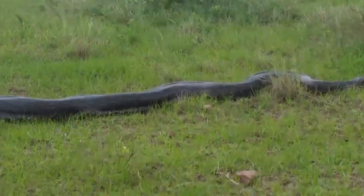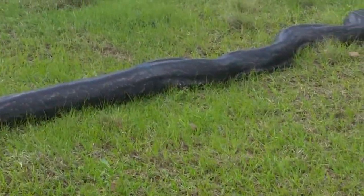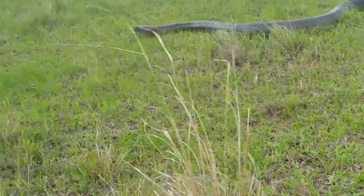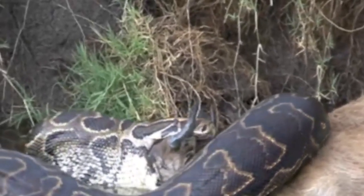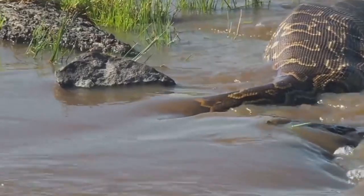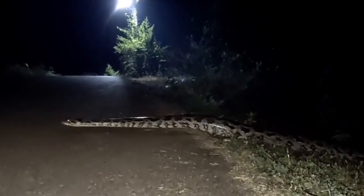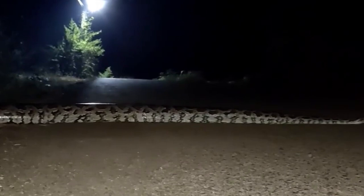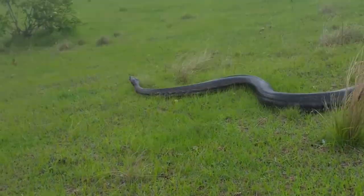This massive African rock python is seen slithering in the grass by a curious onlooker who decides to film the reptile — this snake is faster than expected. A massive python was spotted in the Mara River struggling to swallow a gazelle whole, but later managed to consume it and was seen struggling to move its massive stomach around the river. Another massive python is seen crossing a road in the middle of the night — a monstrous reptile you wouldn't want to encounter walking in that area late at night.